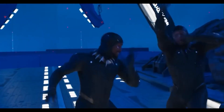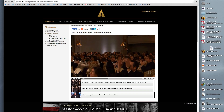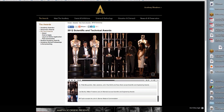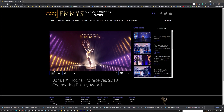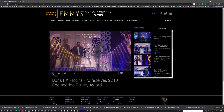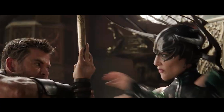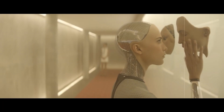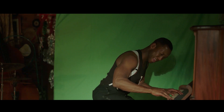The industry has shown respect for planar tracking. In 2013, the Academy of Motion Pictures recognized the Mocha team with a Science and Technology Award for impact on the film industry. And in 2019, the team received a Technical Emmy Award from the Television Academy. In the last 20 years, almost every Academy Award-nominated film for Best Visual Effects has used planar tracking in the mix.